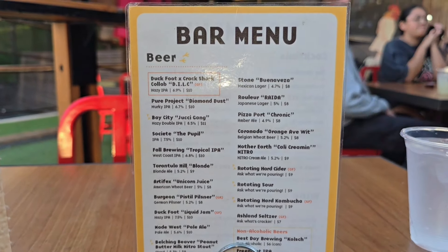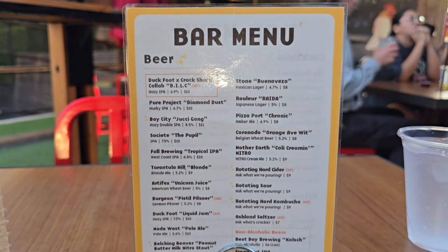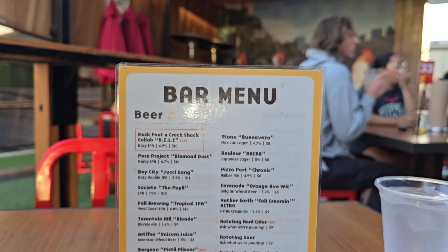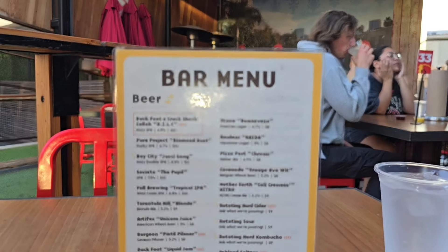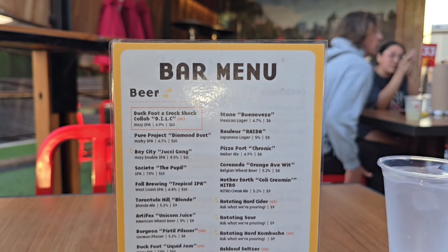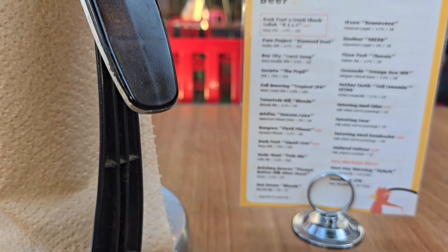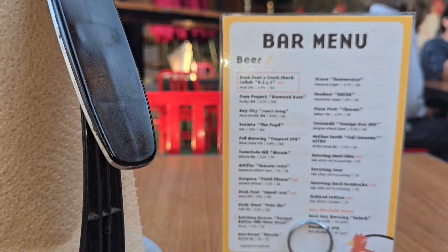We're not gonna try any alcohol today. I should do a couple episodes of the best beer places throughout San Diego County — like the breweries and stuff. Y'all let me know in the comments if you want me to do the top 10 best breweries and best beer places in San Diego County. Pretty much we're here waiting — I believe I got the Firebird Sandwich and some chips.